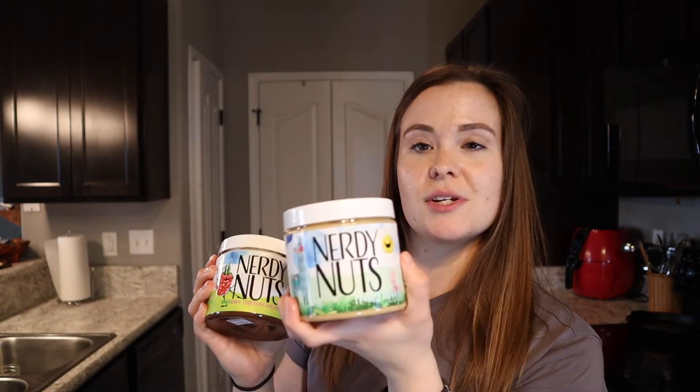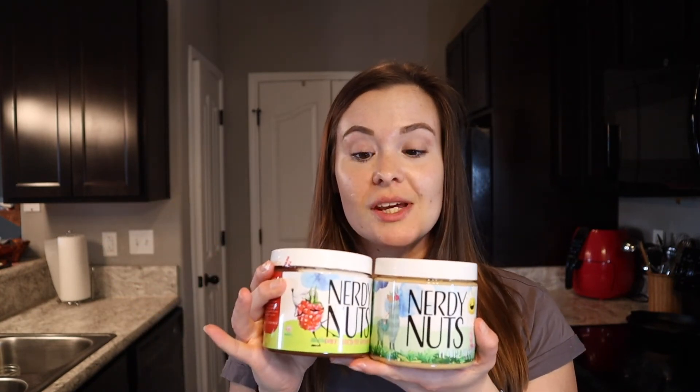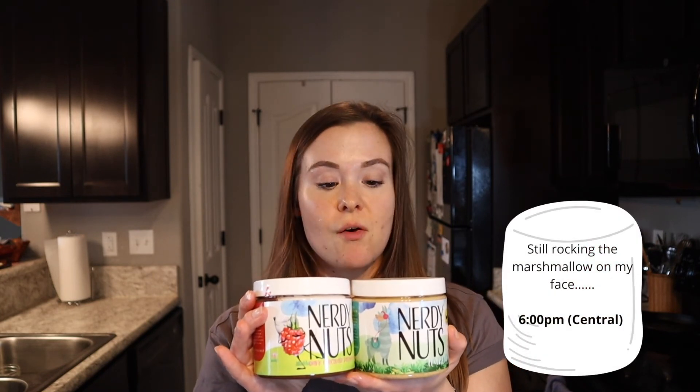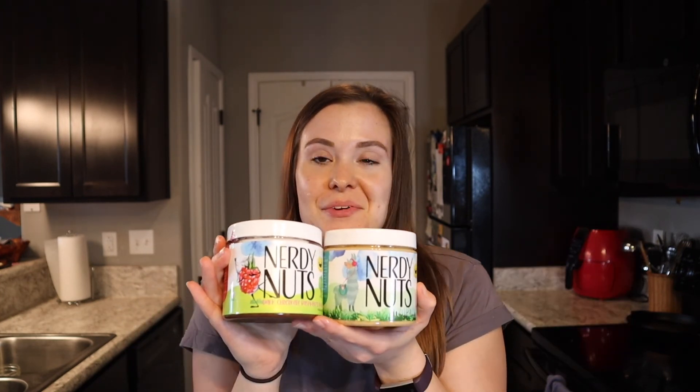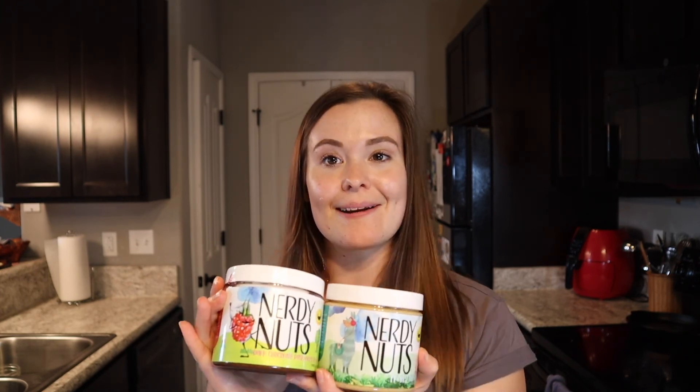Alright guys, so we have the Fruity Nibbles and the Dark Chocolate Raspberry Truffle and they are both delicious — go get you some! I think they have some on the website at all times most likely, but they do a new release every Sunday. It's so good and I love Nerdy Nuts — I'm so glad I found this company. If you try any of their peanut butter because of me, let me know down in the comments below, and as always, thanks for watching my Nerdy Nuts peanut butter review.